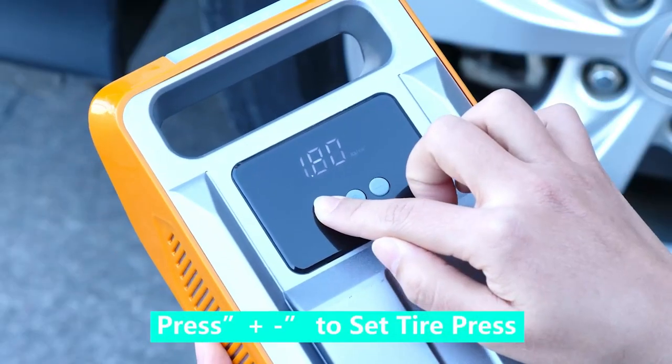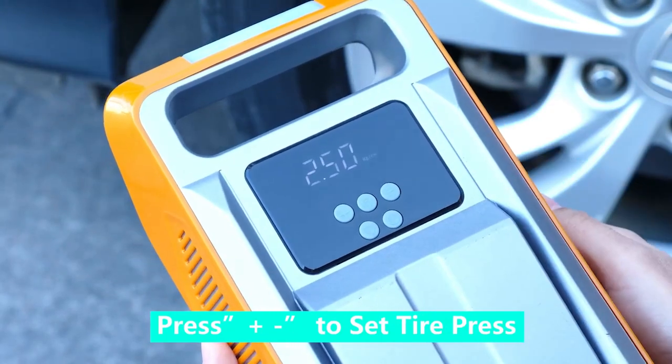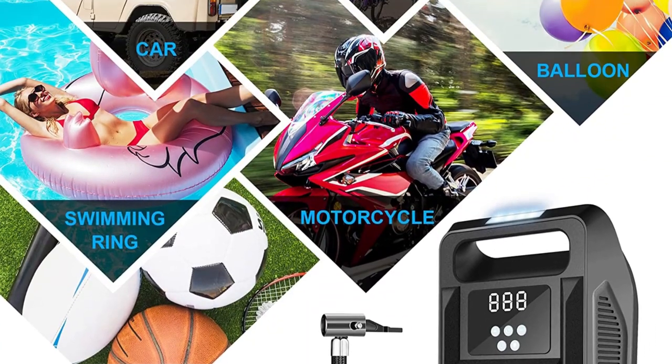Not only does maintaining proper tire pressure improve the safety of your vehicle, but it also helps reduce tire wear and tear. Trust in the FBK Tire Inflator Portable Air Compressor for all your tire inflation needs.